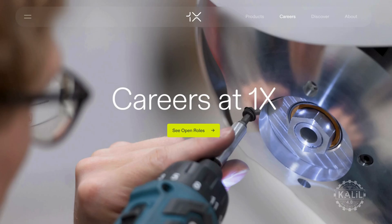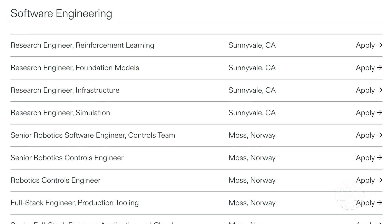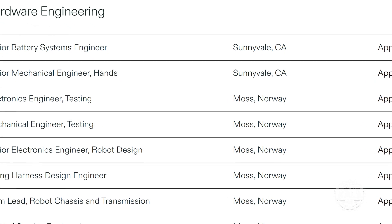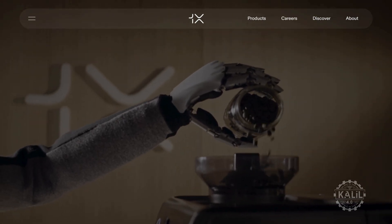On its website, 1x has 35 job listings, mostly in software and hardware engineering and production. Founded in 2014, 1x focuses on developing AI robotics to work alongside humans.